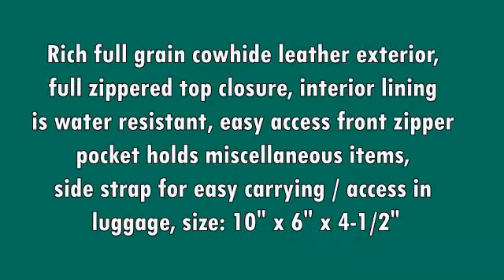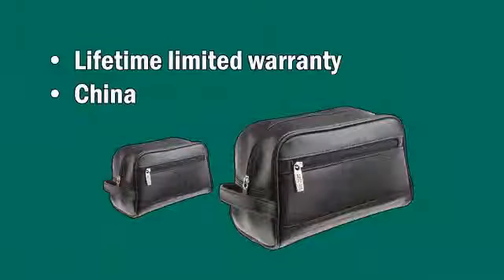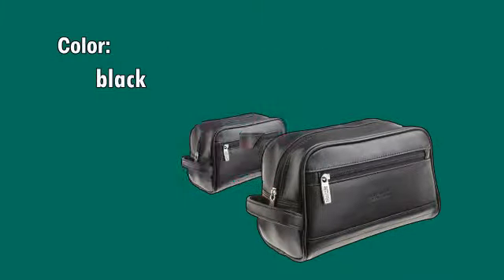Full grain Cowhide leather exterior. Full zippered top closure. Interior lining is water resistant. Easy access front zipper pocket holds miscellaneous items. Side strap for easy carrying and access in luggage. Size: 10 inches x 6 inches x 4.5 inches. Lifetime limited warranty. Made in China. Color: Black.